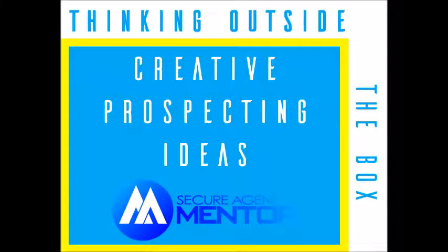What's up, guys? Hey, it's Wednesday again. This is Cody with Secure Agent Mentor and SecureAgentMentor.com. It is Wednesday, it is hump day. We are halfway through the week, and this is another podcast episode of Thinking Outside the Box.